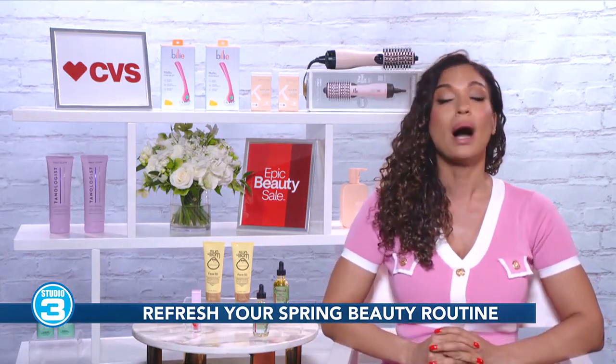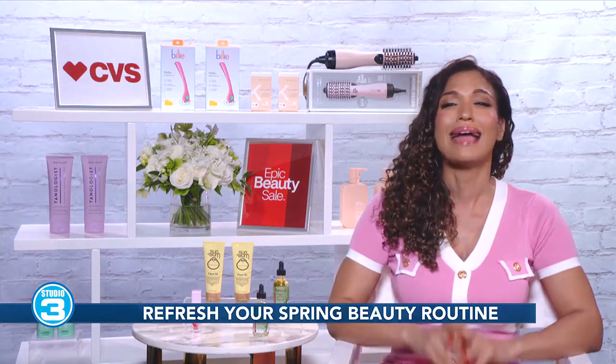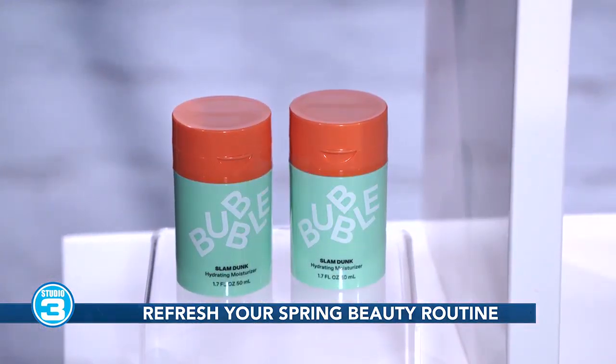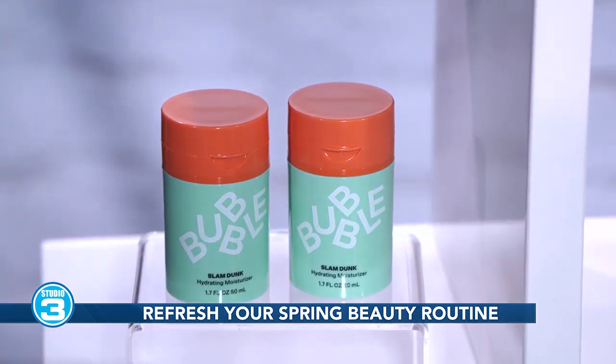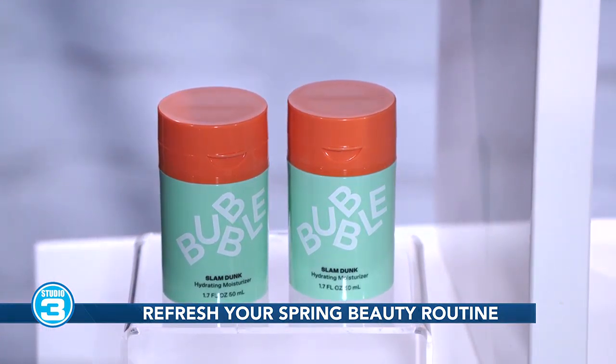Bubble is a brand I've been seeing absolutely everywhere, and I absolutely love their Slam Dunk Hydrating Face Moisturizer. It's so soothing, ultra hydrating, and just leaves my skin feeling so soft.